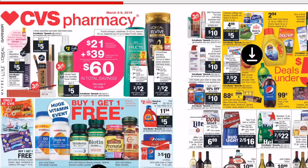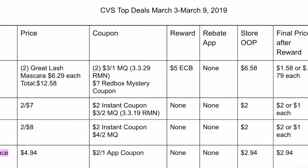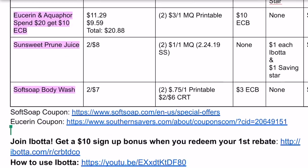Before we dive into the deals, there is a printable breakdown in the description box. It's a Google Document, so you need to open it using Google Chrome or download the Google Docs app. At the top you'll see columns: item price, coupon, reward, any rebate apps available, store OOP (out of pocket — how much you pay at the register), and final price after reward, which is how much the item costs after you get back your Extra Bucks and any rebate apps.